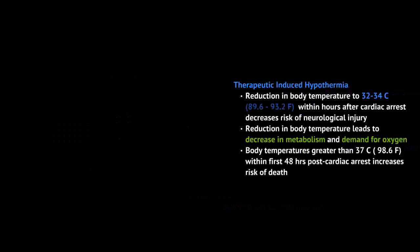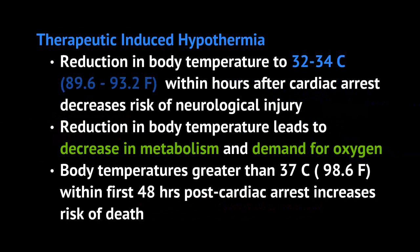What is therapeutic induced hypothermia? It's when we actively reduce or decrease a patient's body temperature. The range we usually set is from 32 to 34 degrees Celsius, or 89.6 to 93.2 degrees Fahrenheit. We do this within hours after cardiac arrest because it decreases the risk of neurological injury. If your body is colder, the metabolism decreases in each cell, and when metabolism decreases, your demand for oxygen decreases as well.